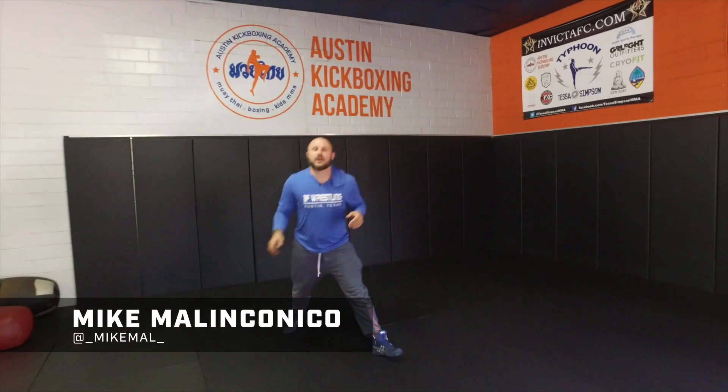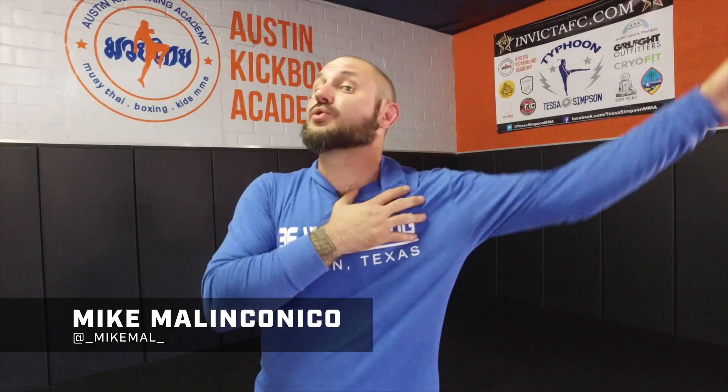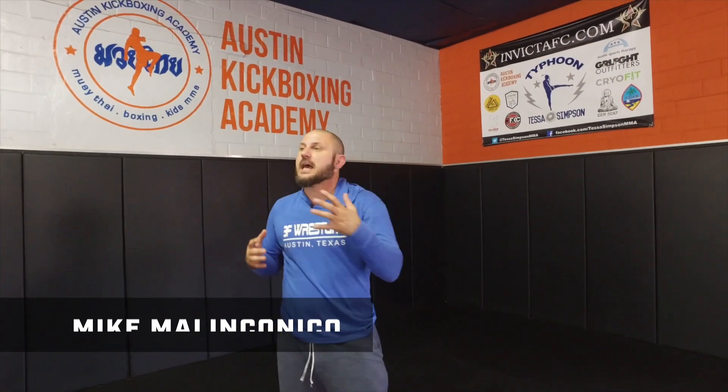Yo, what's up man? It's Mike, it's Behind the Dirt. I was looking back at some of the old Junior World Team Trials finishes and I took a look.